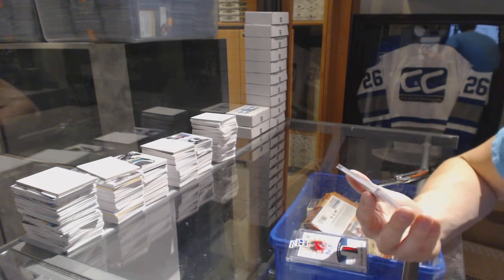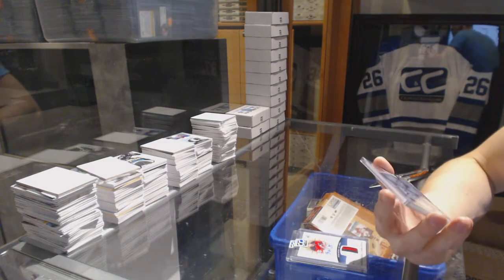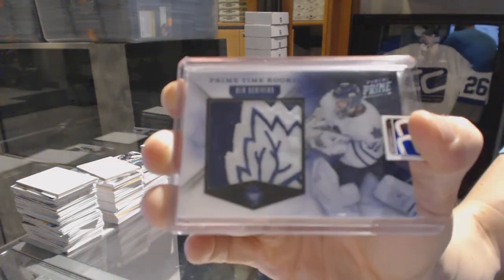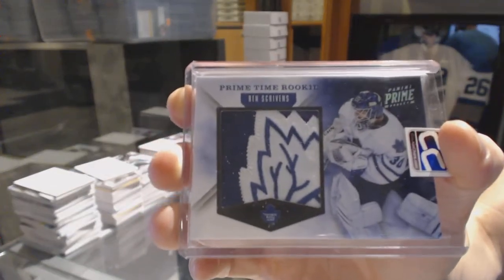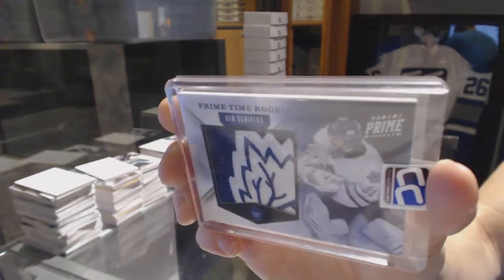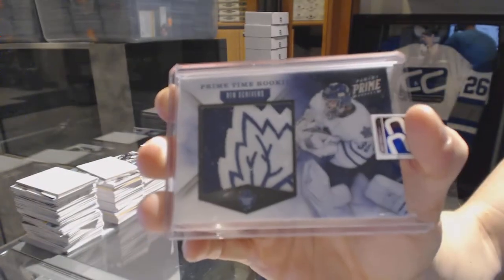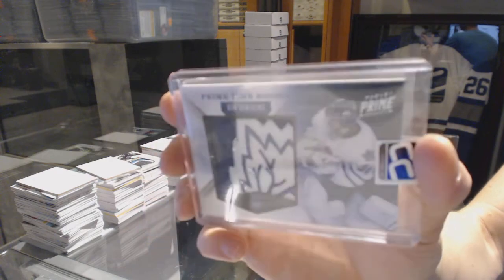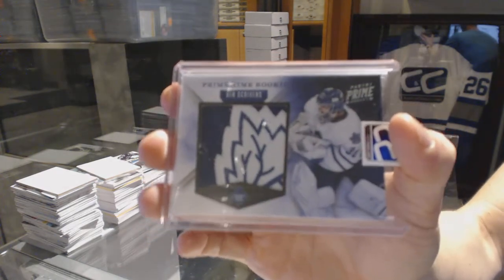And we've got an 11-12 Panini Prime Prime Time rookie patch numbered 7 of 10, Ben Scrivens. 7 of 10 Ben Scrivens — what a patch.